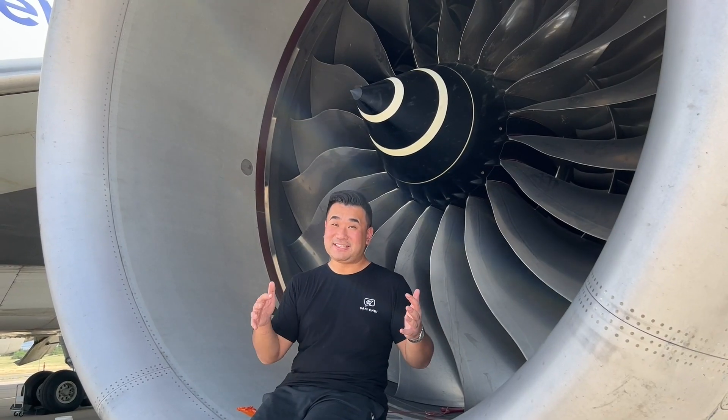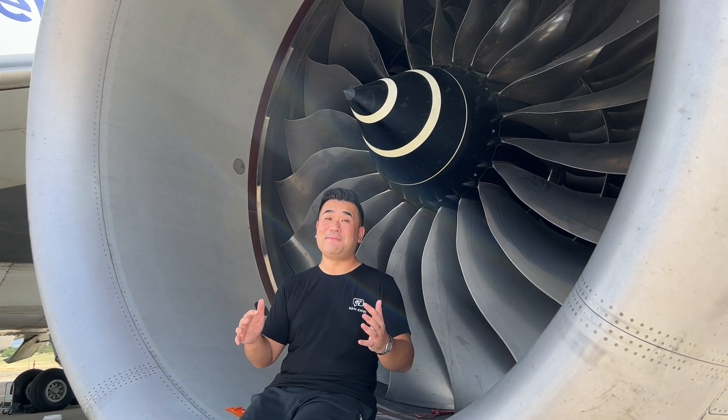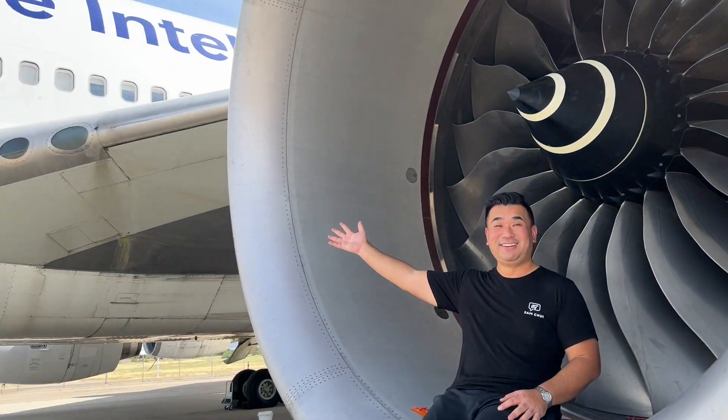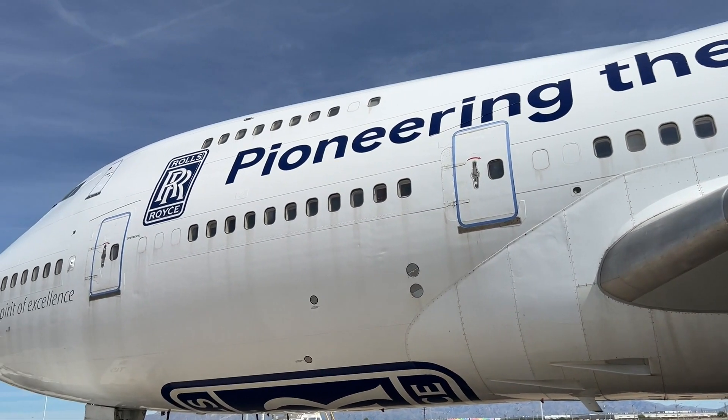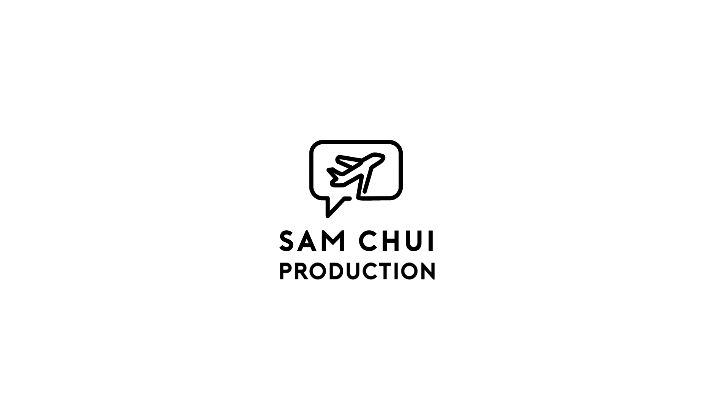Every test flight is a little step closer. I am looking forward to the greener future of aviation.